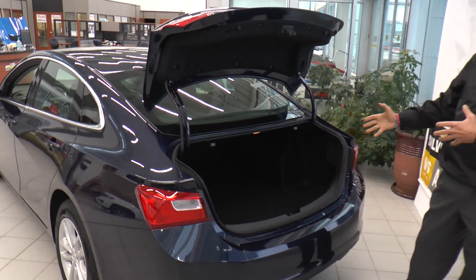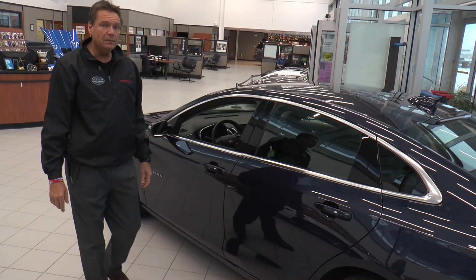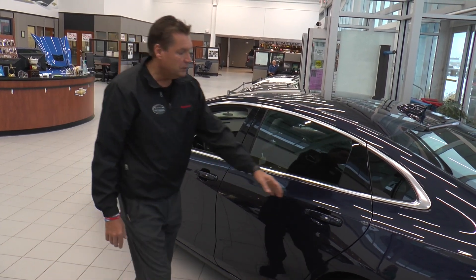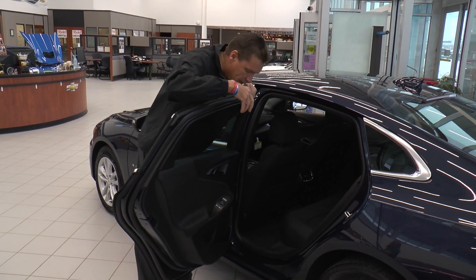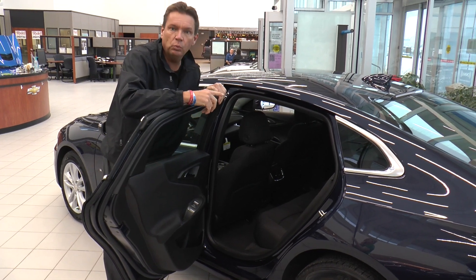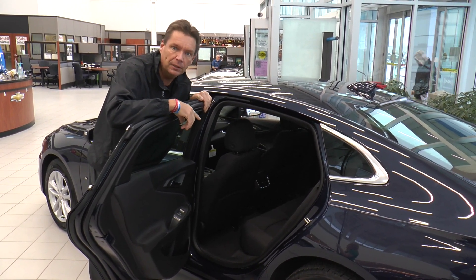Now if you look inside the trunk you might think, how big can it really be? This trunk is actually huge. The 2016 Malibu comes with a four-inch longer wheelbase than the previous model, which gives you one and a half more inches of legroom in the rear seat and a much wider opening to get in and out of the car. This car is actually one cubic foot short of being in the large car class — that's how big it really is.